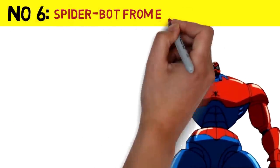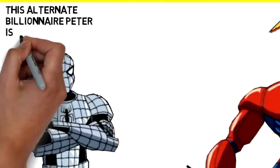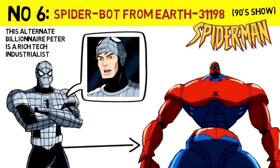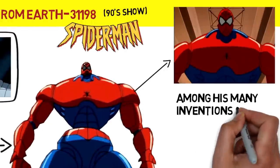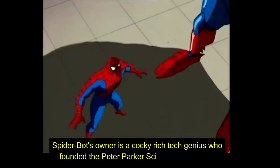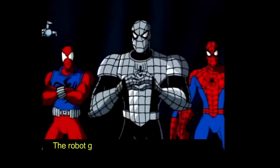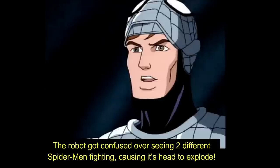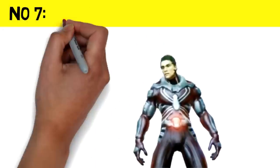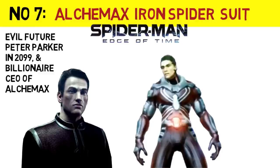Number 6: The Spider-Bot seen in the 1990s animated Spider-Man TV Show. Number 7: The Alchemax Iron Spider-Suit as seen in the video game Spider-Man: Edge of Time.